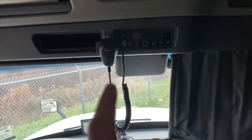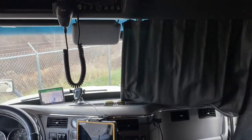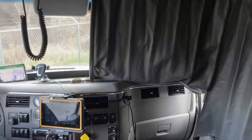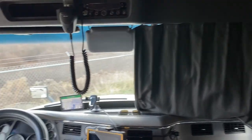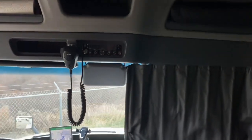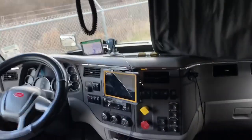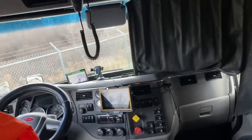CB radio — I strongly recommend having one, especially in winter. Sometimes guys will call out 'brake check, brake check — slow down,' and that might be just enough time to react. I would not roll without one. If it's not working, get it fixed, because during winter it really comes in handy. These are big vehicles — we're handling up to 75 feet total length with a tractor and single trailer combination. Communication is helpful and key.